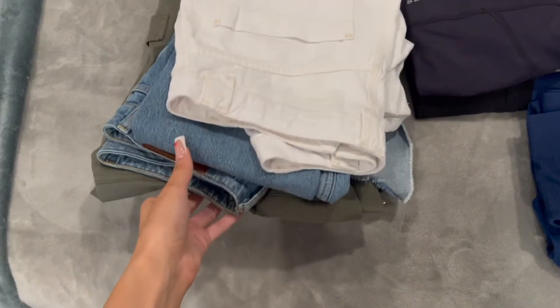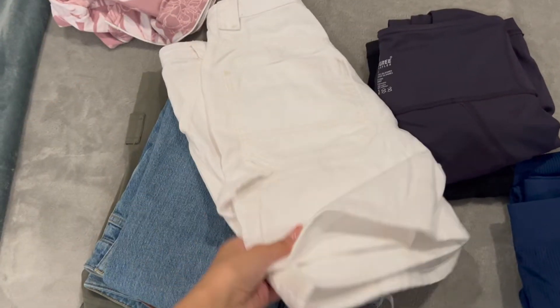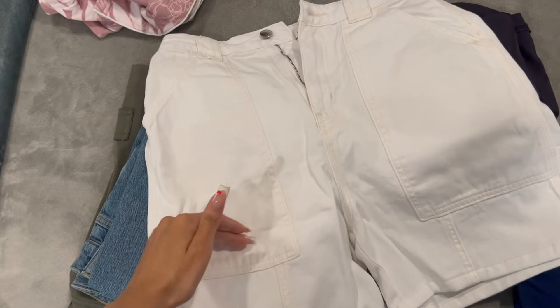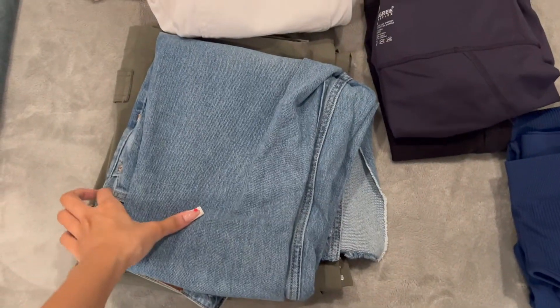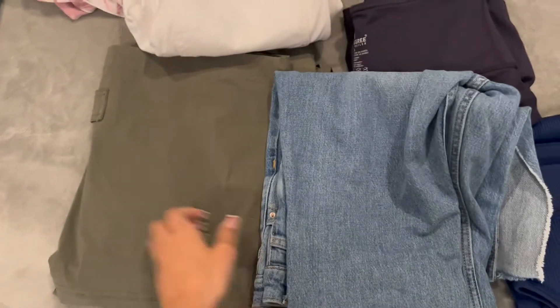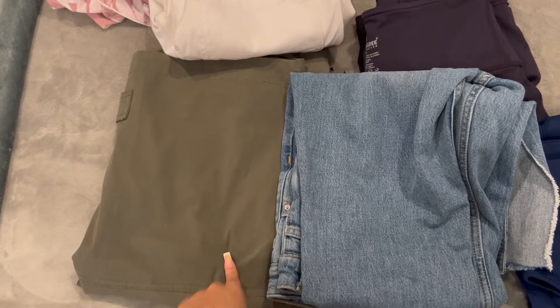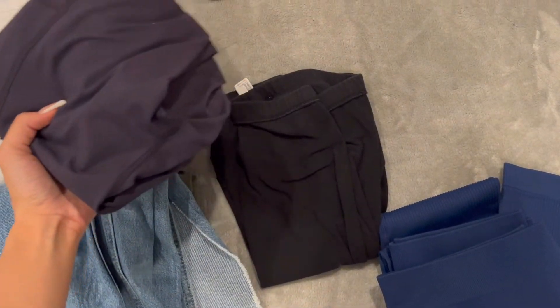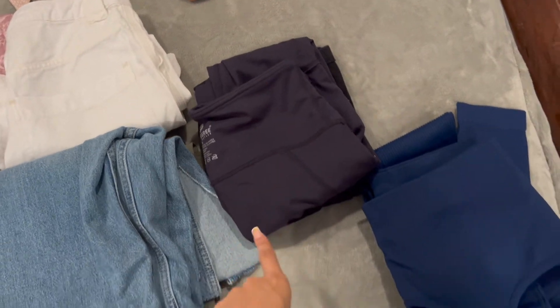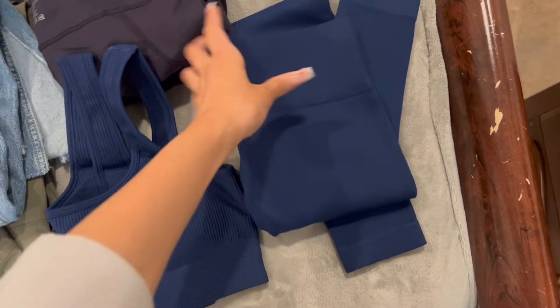Moving on to my pants and bottoms. I have white shorts — they're more on the longer side. I have my long jeans from Zara that I love. I also have some green cargo pants which I might wear to the concert, since I'm going to Miami for a Bad Bunny concert. I have two pairs of leggings — a blue one and a black one — which I might wear coming back from the trip.